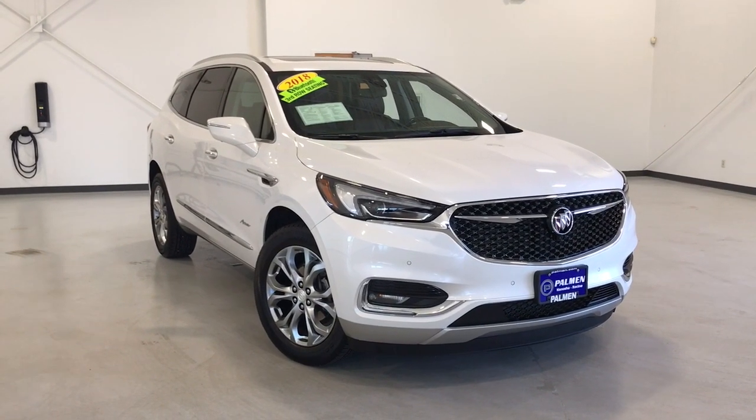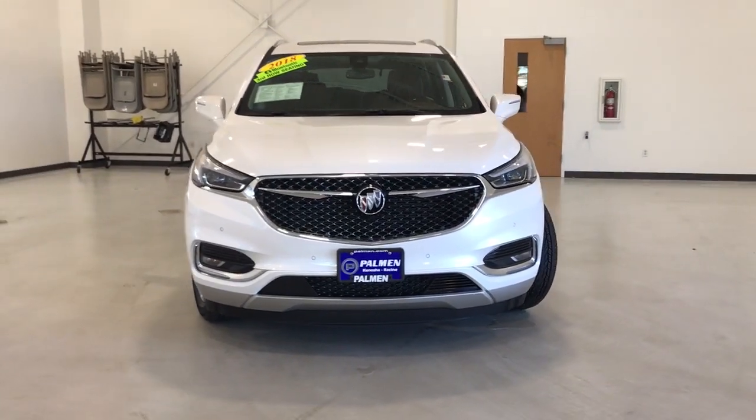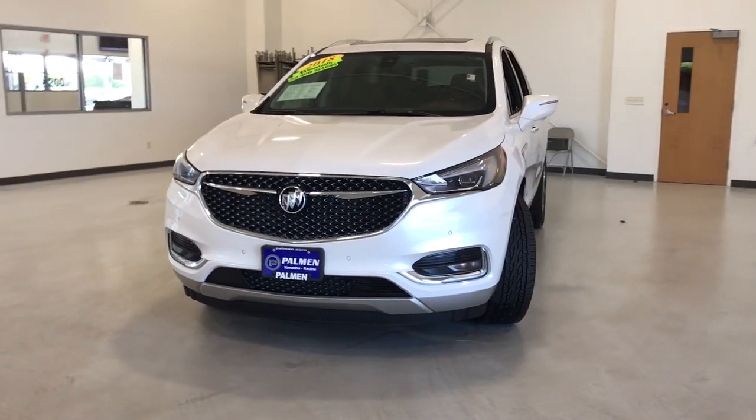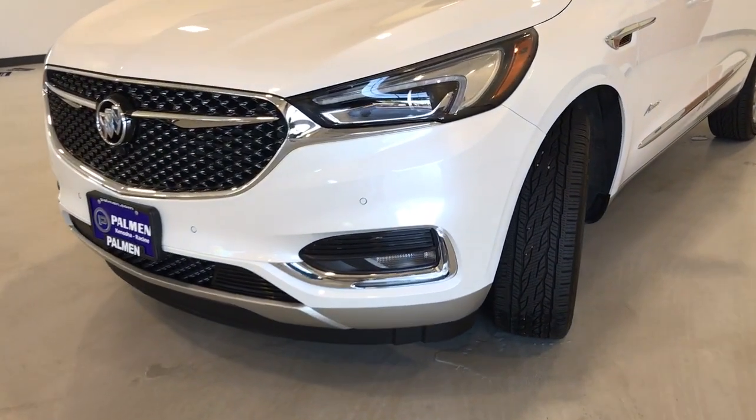Your next car could be the 2018 Buick Enclave. With less than 20,000 miles on the odometer, this vehicle stands out from the rest. Escape to the refined security of the Enclave, your spacious, comfortable oasis in a busy world.